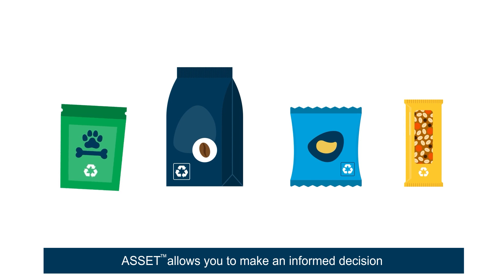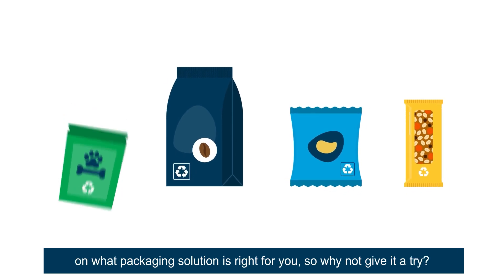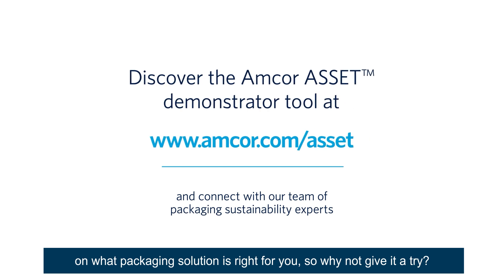ASSET allows you to make an informed decision on what packaging solution is right for you. So why not give it a try?